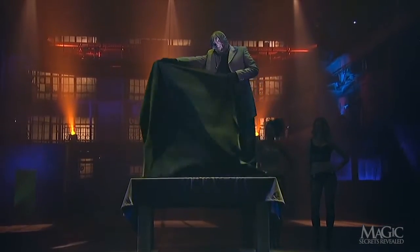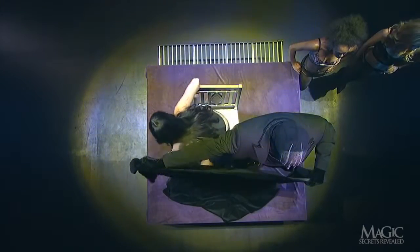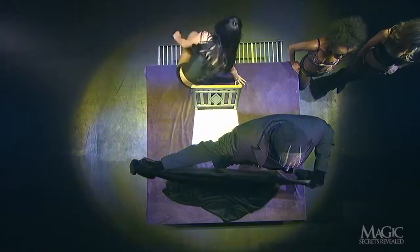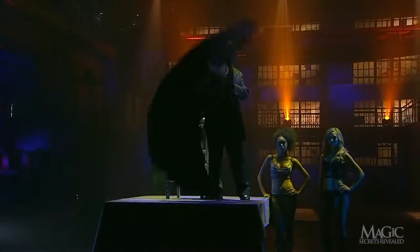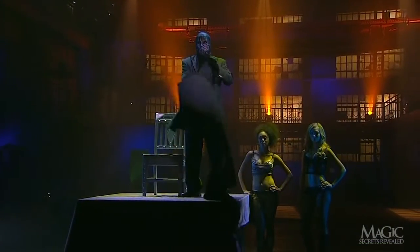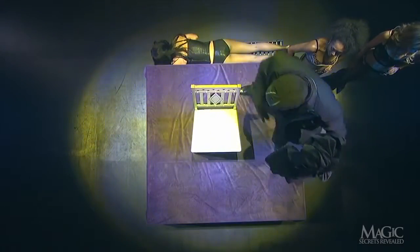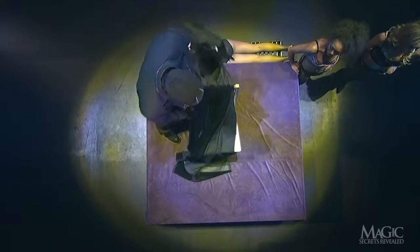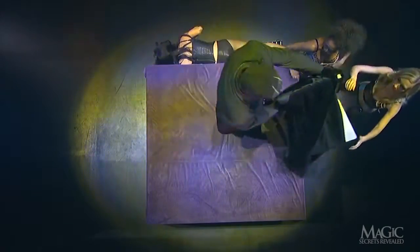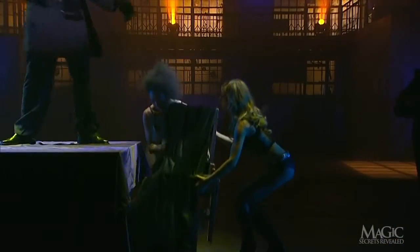When the magician raises the sheet in front of the girl, she secretly gets up from the chair and climbs down onto the platform. This is where she hides while he whisks away the sheet. From these angles, you can see her lying on the platform. The magician hands the sheet and chair to his assistants and draws our attention to the empty tabletop.